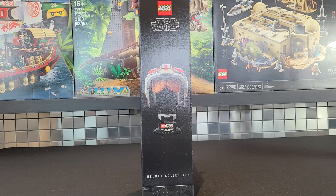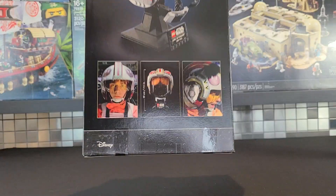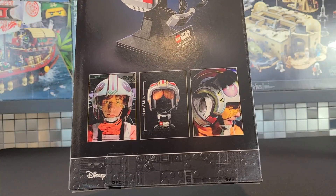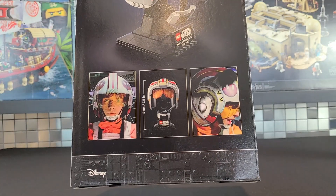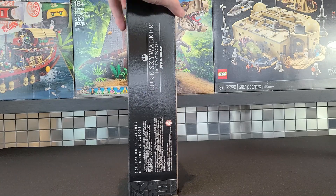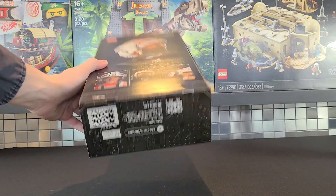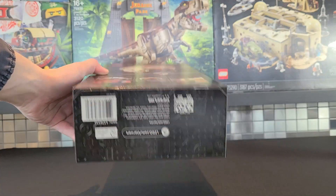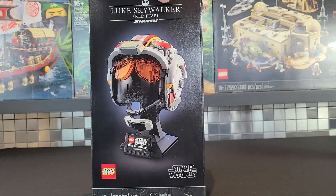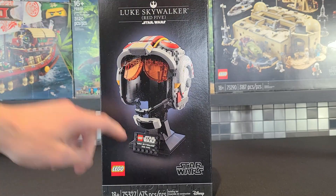Moving to the side of the box, it just shows off Luke's helmet, and then on the back it gets into some movie footage — the helmet does look quite accurate. On the side of the box it just says 'Luke Skywalker', on the top there's literally just the piece, and on the bottom just the barcode. I do wish that this set included a minifigure, like a Luke minifigure that you could put beside the plaque.